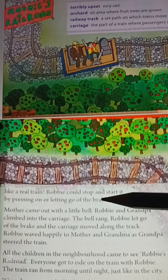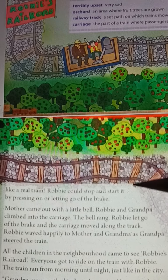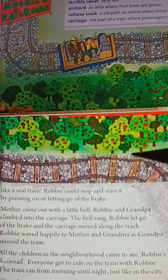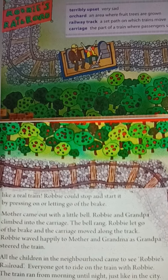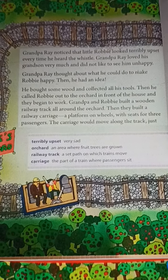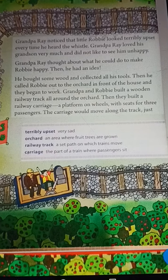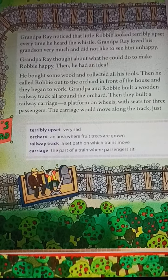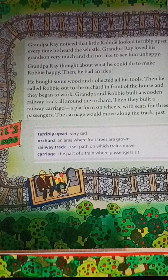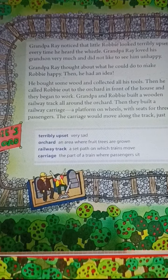He built the carriage and it moved like a real drive. He used to stop the carriage. So from his grandfather to his grandson, Robby's grandfather made a small railway track and carriage in his garden and orchard. We want to read this chapter on the second page — try to read it.